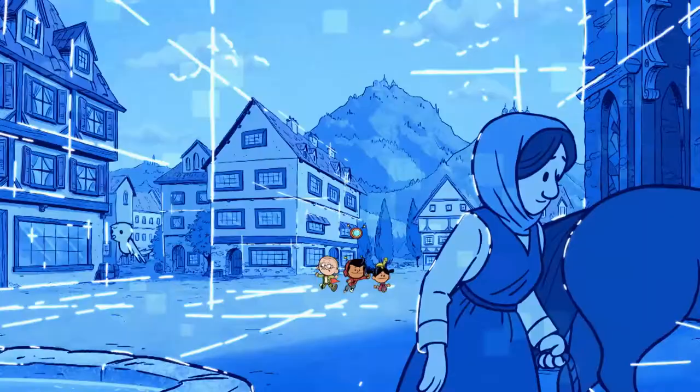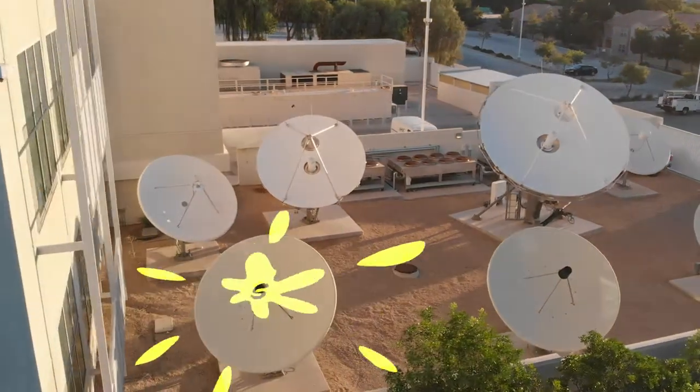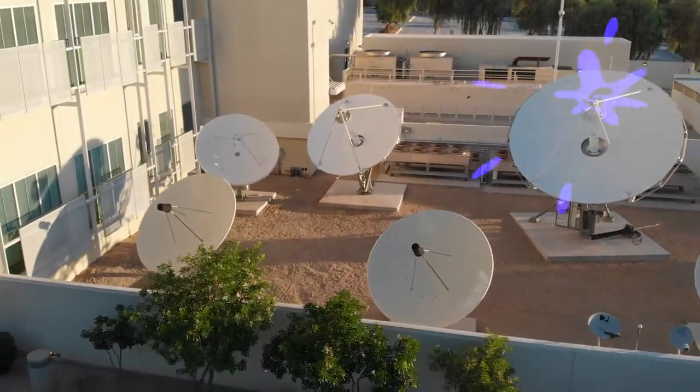Hi everybody, my name is Gary, Vegas PBS Master Control Operator. Welcome to the home of Vegas PBS Kids. All the Vegas PBS Kids cartoons that you see on these screens behind me travel to us through something called an electromagnetic wave. You can't see these waves, but they are all around us. All these programs travel to us and we receive them on our really big satellite dishes in the back of our building. My job as a master control engineer is to make sure that these shows are recorded and played at just the right time.